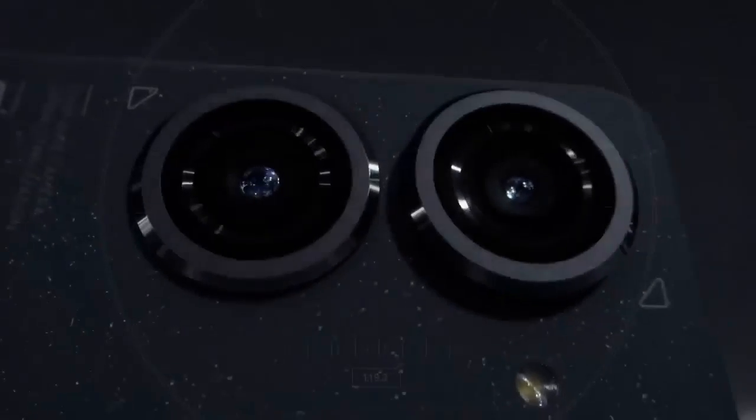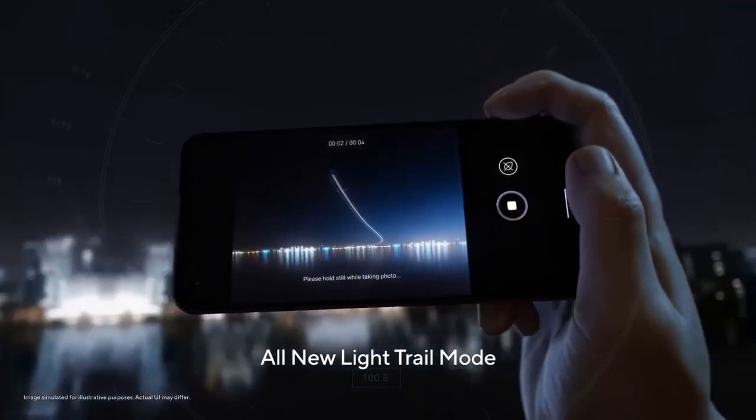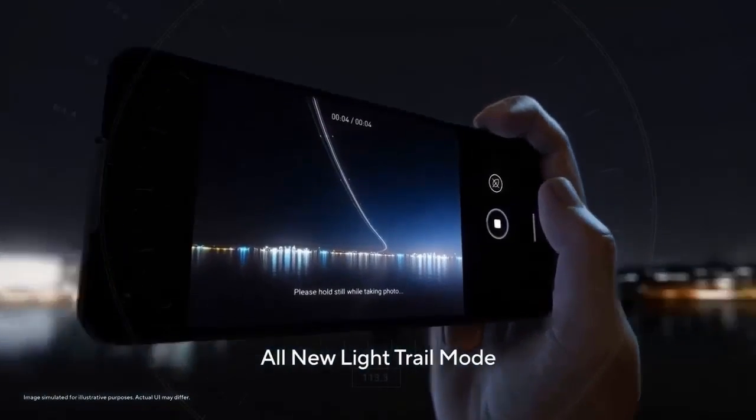For connectivity, the phone will have 5G bands, Wi-Fi 6E, Bluetooth 5.2, NFC, and GNSS.